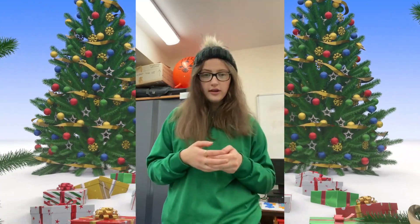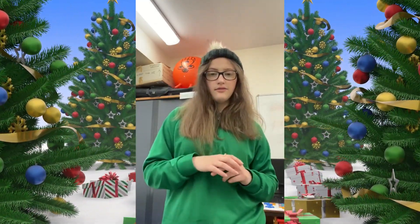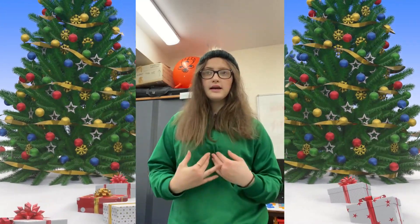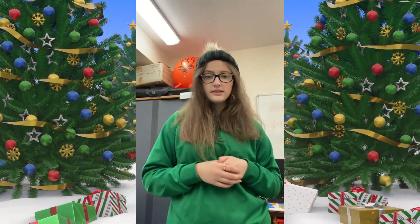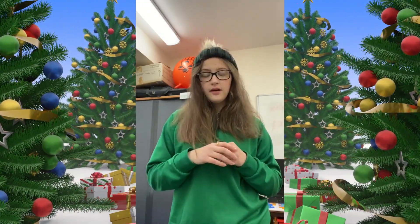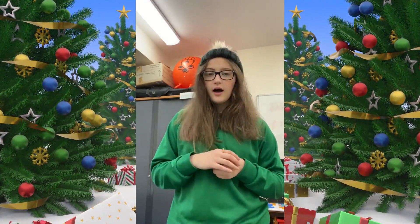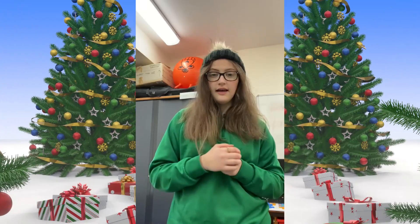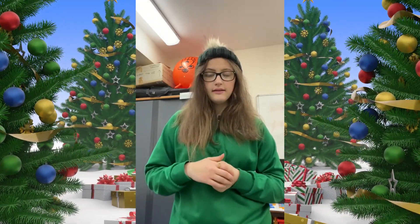They are going to tell you what your naughty elf needs, but they're not going to do it by saying an object — they're going to say a letter of the alphabet. So I might say, naughty elf needs a B, and you need to find something in your house that begins with the letter B. I might say naughty elf needs a T — you have to find something in your house that begins with the letter T. Or naughty elf needs an S — you have to find something that begins with the letter S.